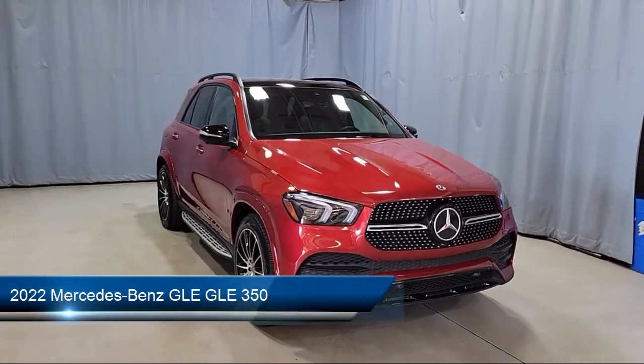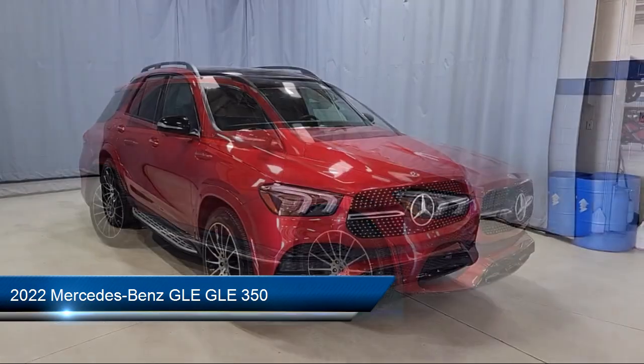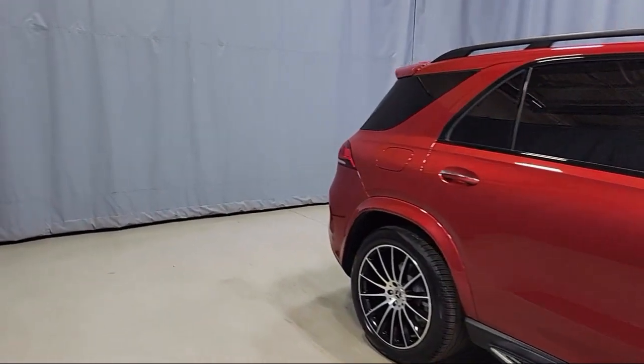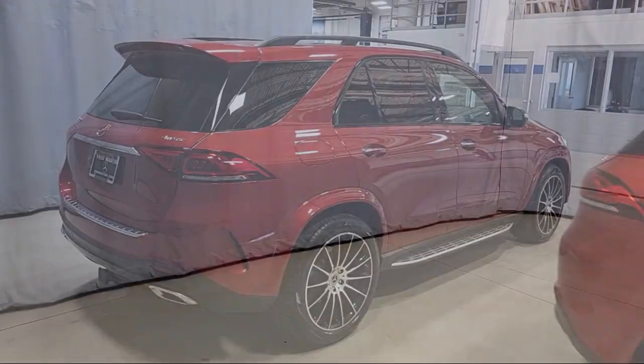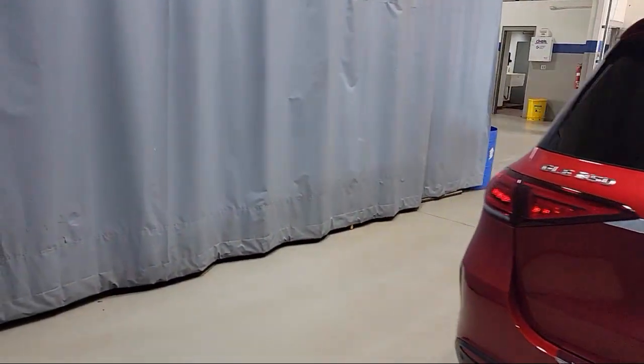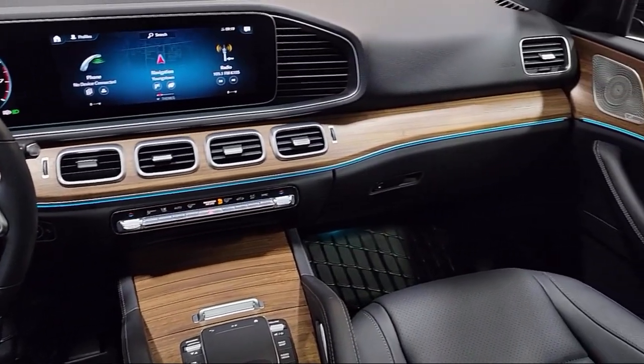It comes equipped with leather steering wheel with auto tilt-away, roof rack, Sirius XM satellite radio, wood dashboard insert, heated front seats, keyless entry, rear view camera, weather band radio, auto high beam headlamp control, wood console insert, and has less than 10,000 miles on the odometer.